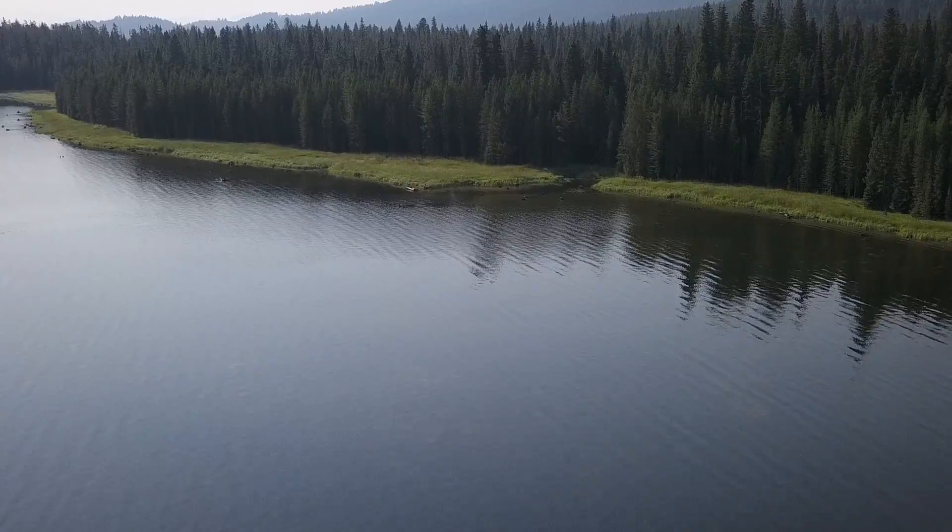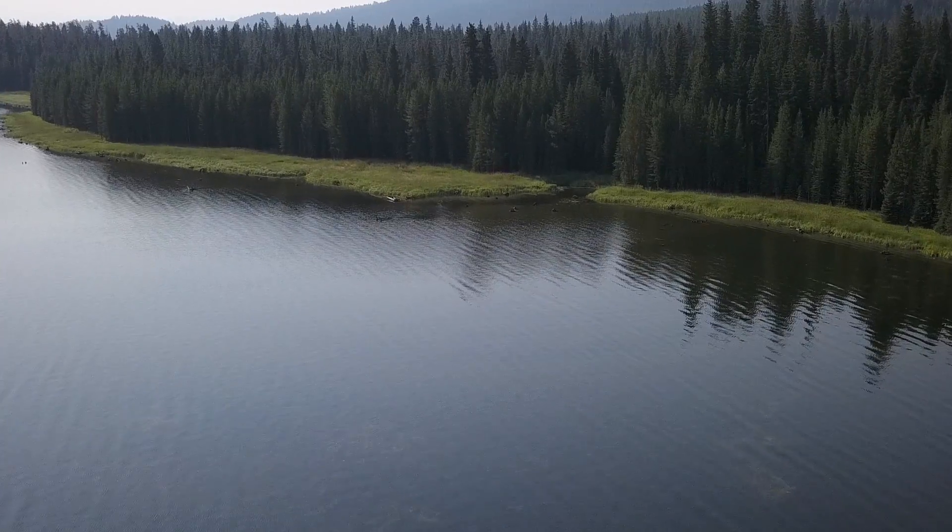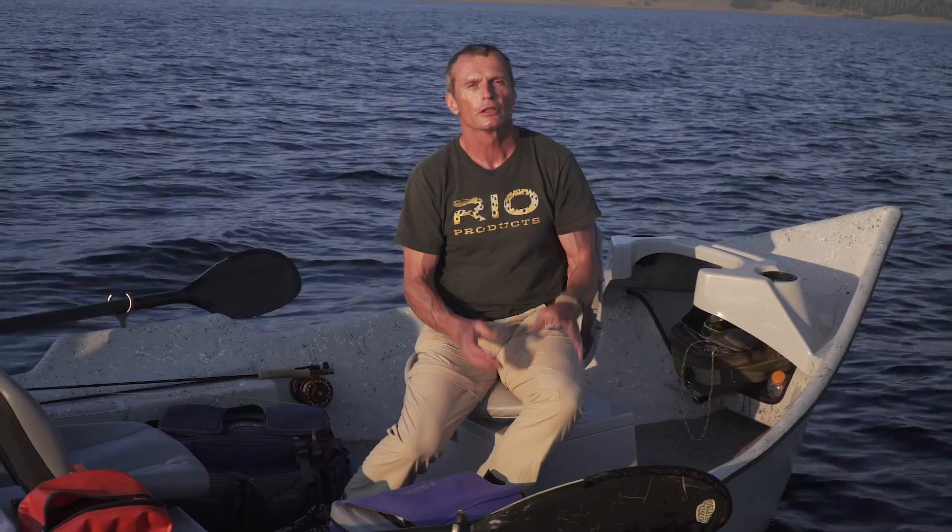Another one: streams. Look around — if streams are flowing into the lake, they're bringing oxygen down, which is great in the summer, cooler water, and they're bringing in insects and bugs. So those are your geographical features you can look for.